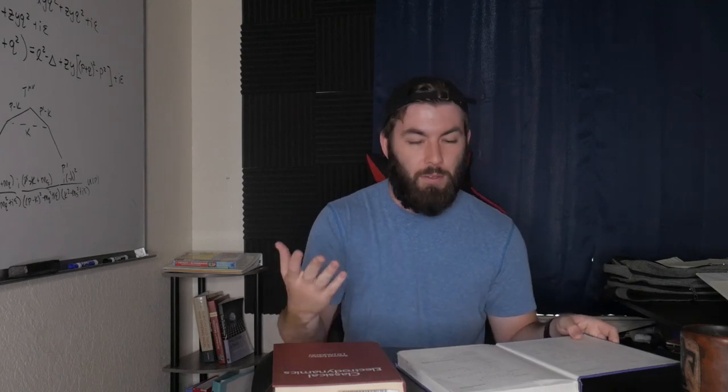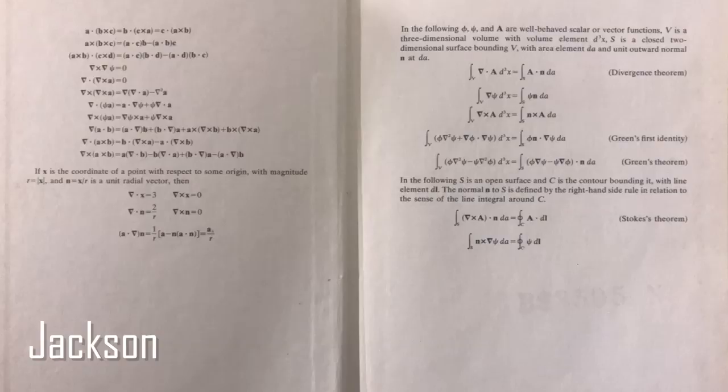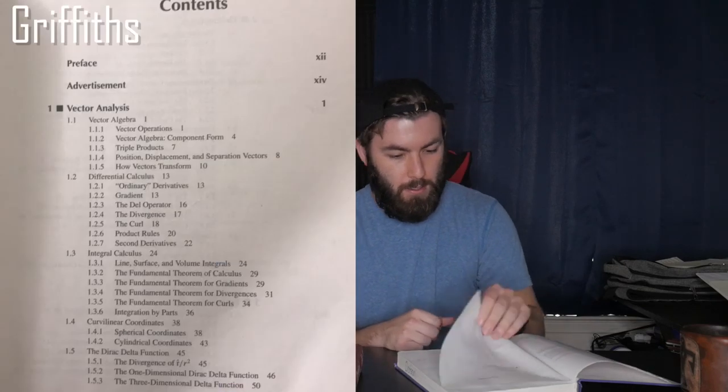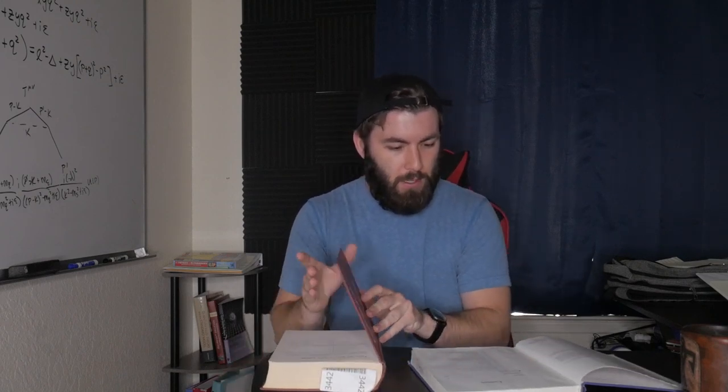If you go to the front page of Griffiths, you have the formula sheet that tells you all of those — the divergence, curl, and gradient in the different coordinate systems and vector identities. And it looks like Jackson has relatively the same thing. That's kind of interesting, I wasn't expecting that. Griffiths has over 50 pages of just math review, which I think is part of what makes Griffiths such a revered textbook — it's relatively self-contained. The math you need to go through the subject is covered at the beginning of the book. Chapter one of Griffiths is vector analysis.